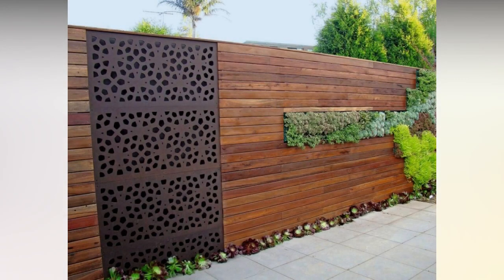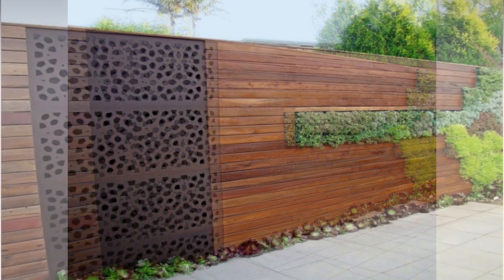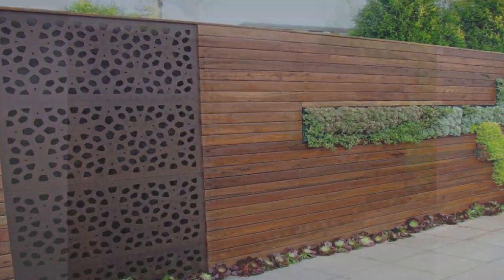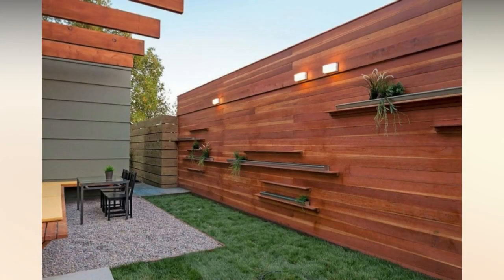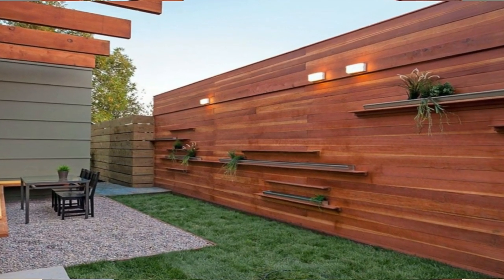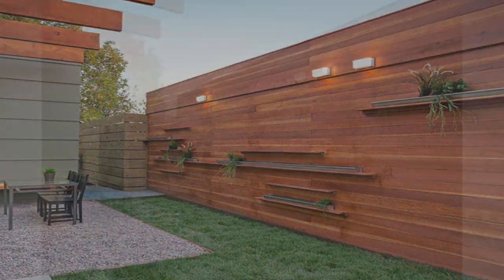Thirteen: trellis with vines. Weaving vines through a trellis is an aesthetically pleasing design idea that's also an affordable alternative to traditional privacy fencing. Depending on your specific needs, you could line your whole backyard or use a single trellis as a privacy screen for an outdoor living space or swimming pool.